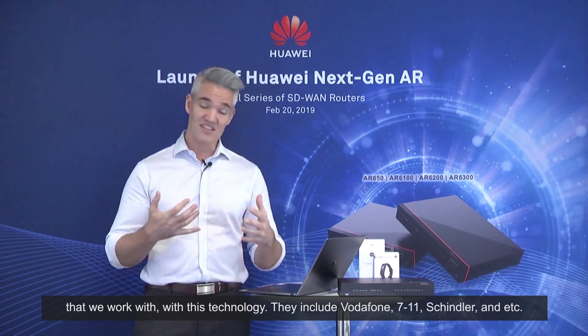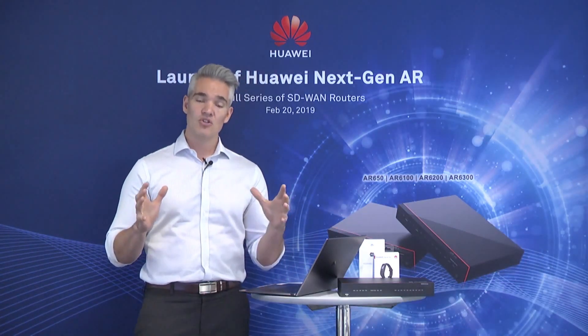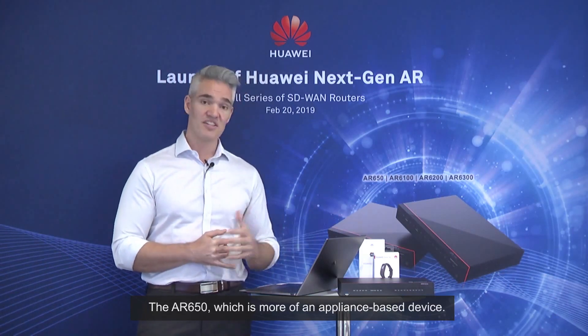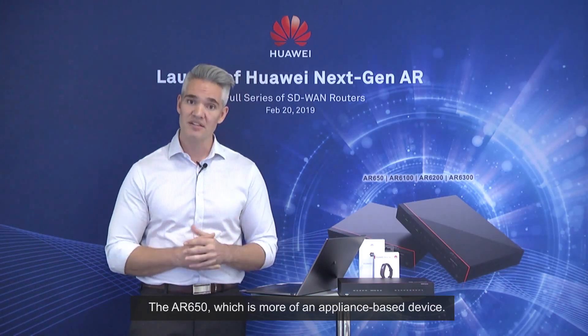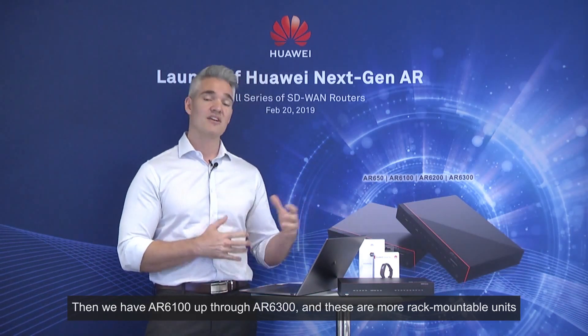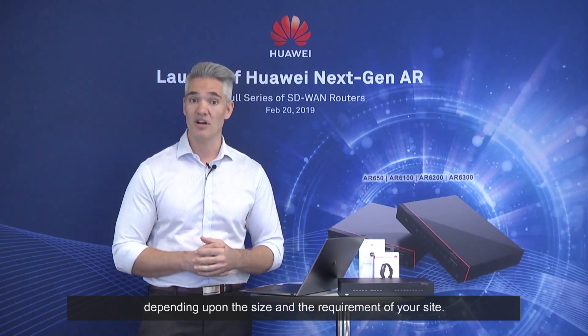Those companies include Vodafone, 7-Eleven, Schindler, and others. Today we're talking about four specific product series: the AR650, which is more of an appliance-based device, and then the AR6100 through AR6300, which are more rack-mountable units depending on the size and requirements of your site.